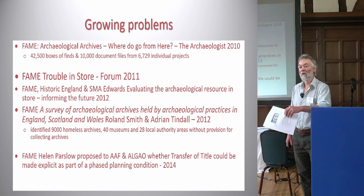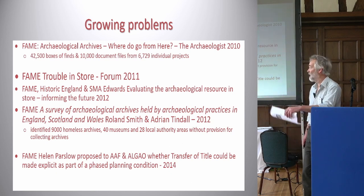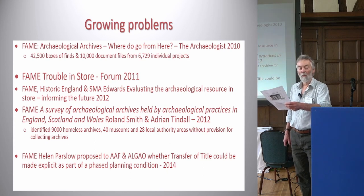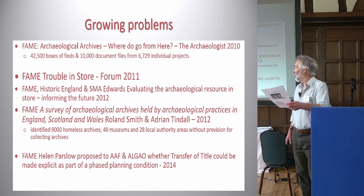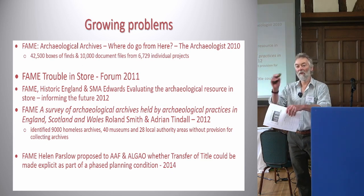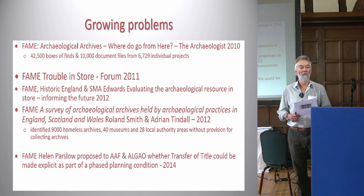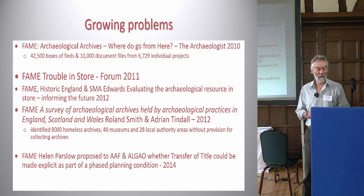Discovering who owns the artifacts — the objects — is the big problem. So in 2014, Helen Parslow at the Archaeological Archives Forum, somewhat put up to it by other members of FAME, asked the question: can we not get transfer of title as part of phased planning conditions? This would make it clear to the applicant and developer that they have to identify who the owner is and agree that artifacts will be deposited or maintained by them.